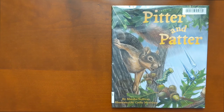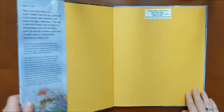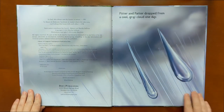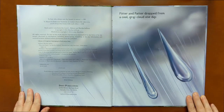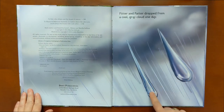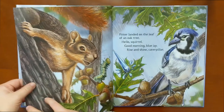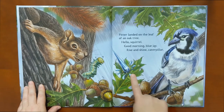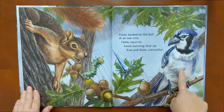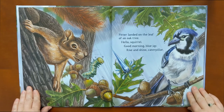Pitter and Patter by Martha Sullivan, illustrated by Kathy Morrison. Pitter and Patter dropped from a cool gray cloud one day. Which one do you think is Pitter? Pitter landed on a leaf of an oak tree. Hello, squirrel. Good morning, blue jay. Rise and shine, caterpillar. Can you find the squirrel, the blue jay, and the caterpillar? I wonder what other animals we're going to see.